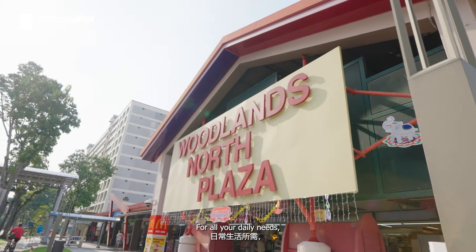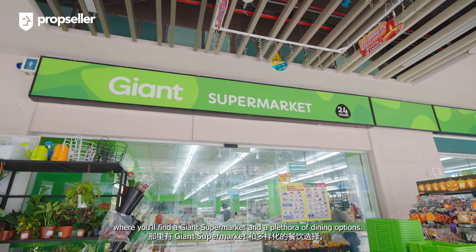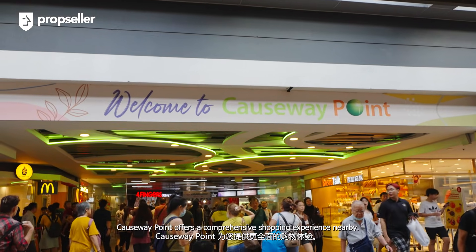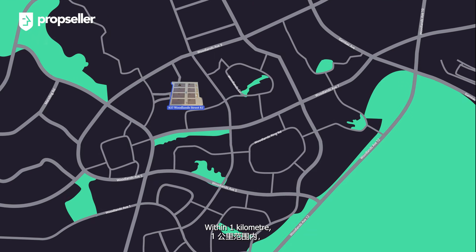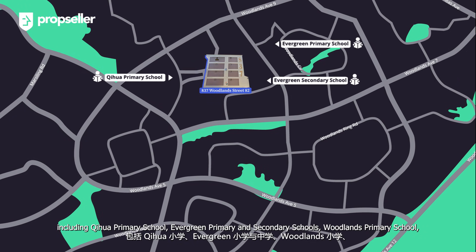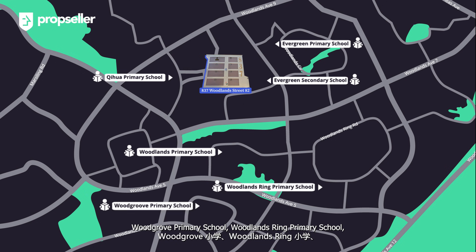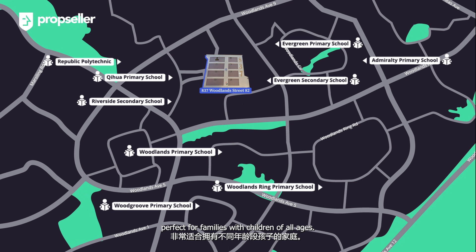For all your daily needs, head over to Woodlands North Plaza, where you will find a Giant supermarket and a plethora of dining options. For even more retail options, Causeway Point offers a comprehensive shopping experience nearby. Within 1km, you will find ample schooling options, including Qihua Primary School, Evergreen Primary and Secondary School, Woodlands Primary School, Woodgrove Primary School, Woodlands Ring Primary School, Admiralty Primary School, Riverside Secondary School, and Republic Polytechnic — perfect for families with children of all ages.